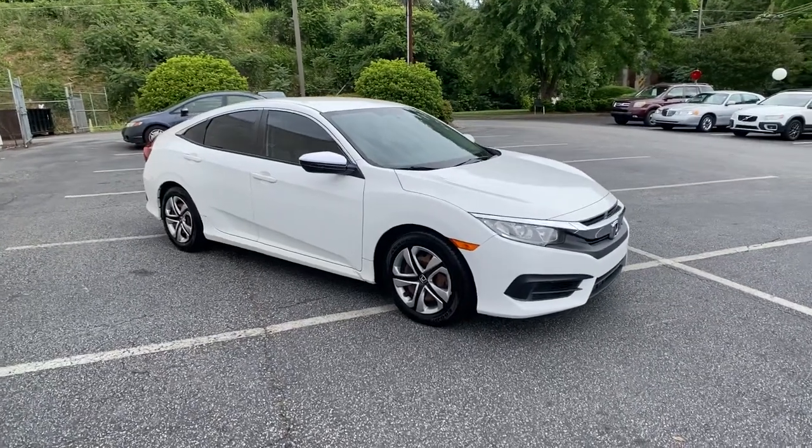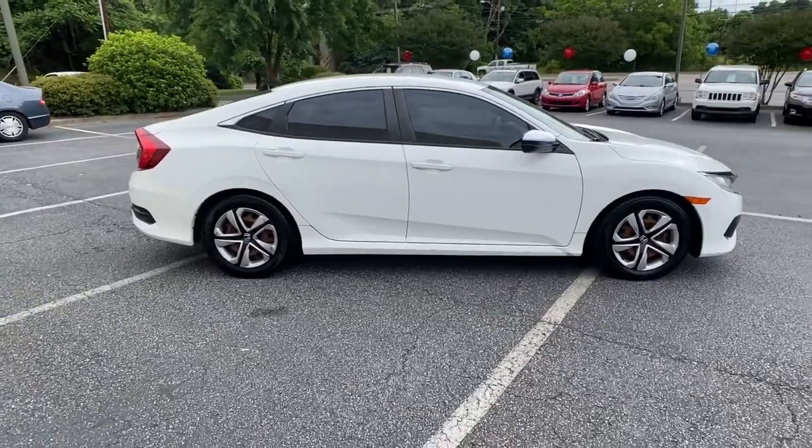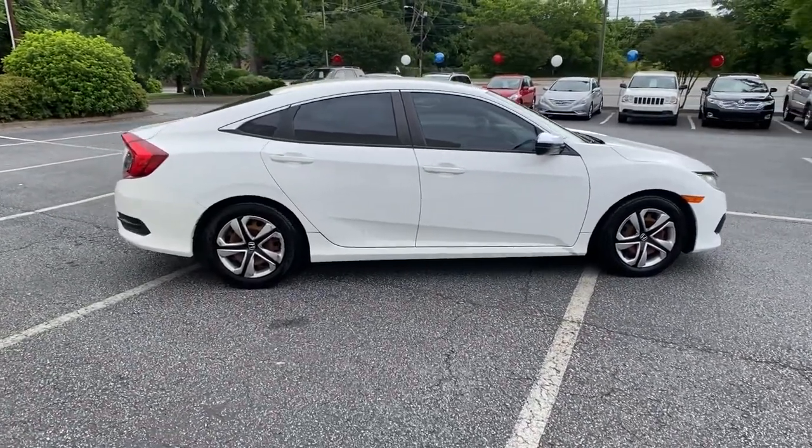Here is a wonderful 2016 Honda Civic. This vehicle still has fewer than 100,000 miles on the clock, so it won't last long.